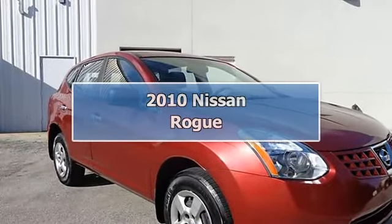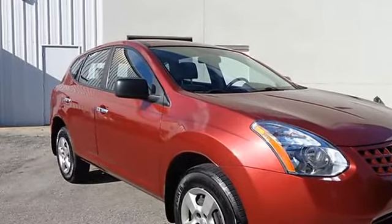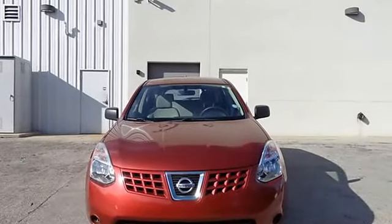Outstanding fuel efficiency for an SU5 Red Hot. How enticing is this beautiful 2010 Nissan Rogue.